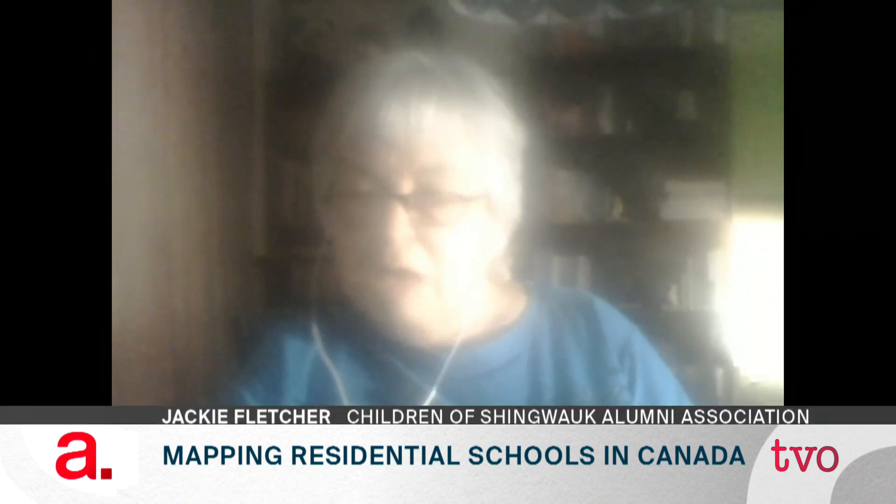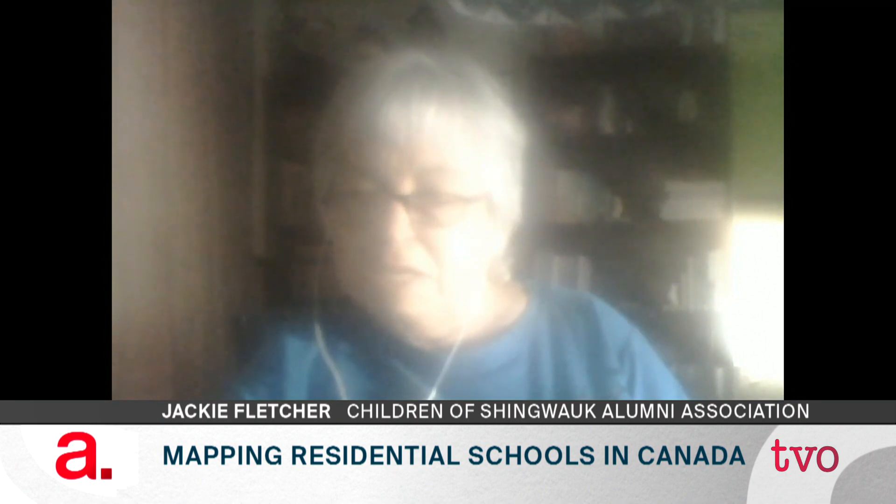Jackie, I've read books describing the residential school situation as a horror show for some, but I've also talked to other Indigenous people who say for them it wasn't that bad. What was your experience? My experience going to residential school was terrifying. My father had nine siblings and I have 11 siblings. When I went into residential school, I knew nothing about it — that's how secret the whole thing was.